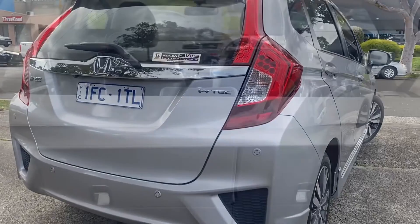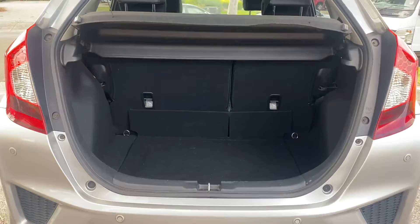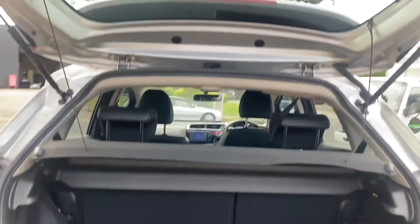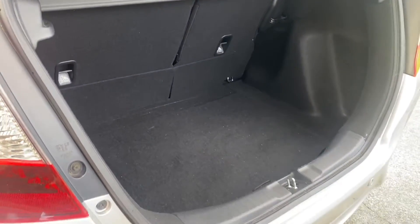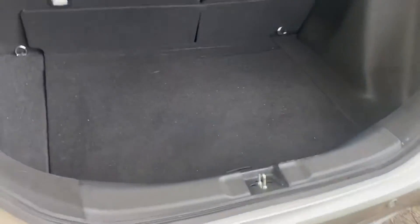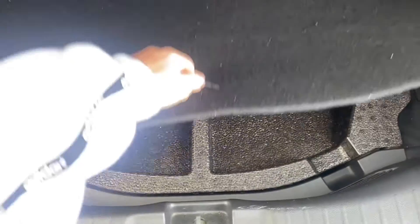We'll bring you into the back just to give you an idea of boot space — it's got a fair boot size in it this one. You can remove the cargo blind and we've kept it in there as it came from factory, very easy to take out if not needed. Underneath there you can see all of your spare wheel, tools, and tyres — everything's been kept really nicely.